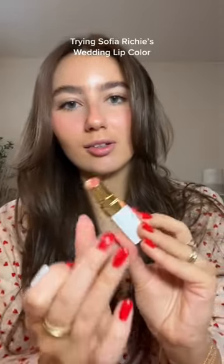And this is how it looks. This is a very pinky nude color. Absolutely beautiful. Let's try it.